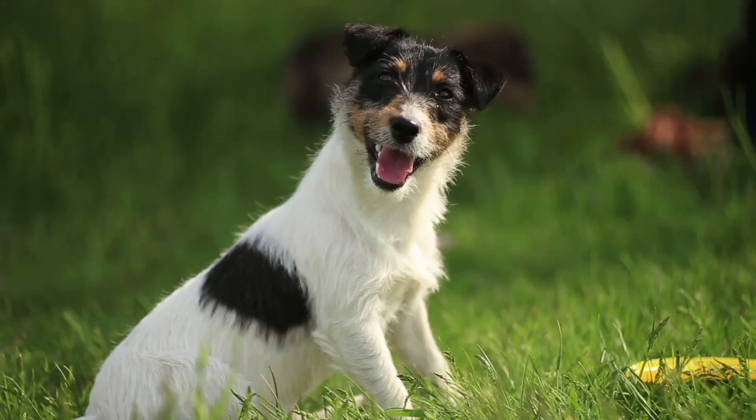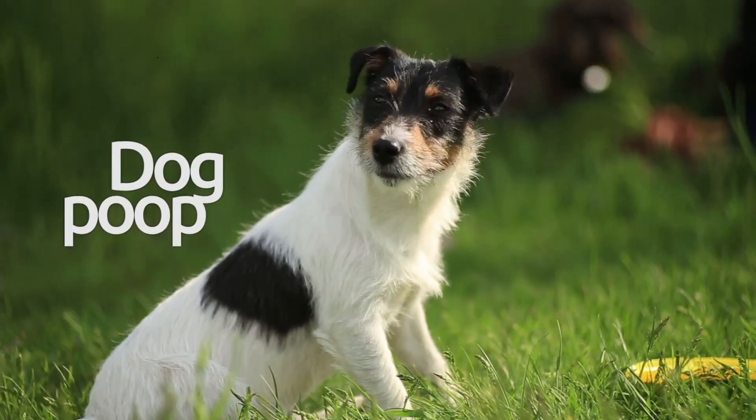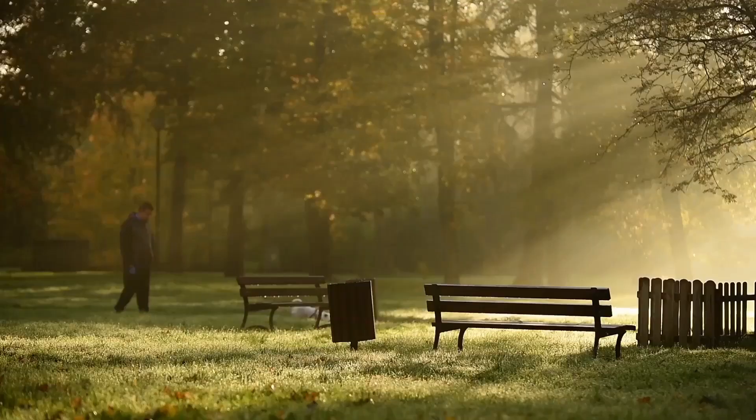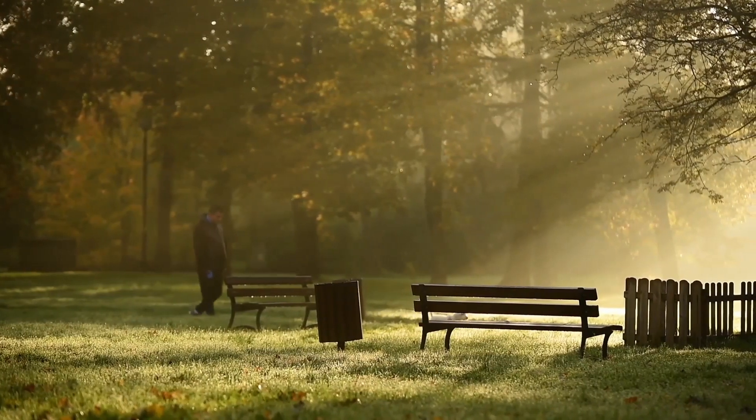The first problem we've chosen to tackle — well, it might surprise you — is dog poop. Why have we chosen this? It's a pain point for dog owners and non-dog owners alike, and the value proposition is obvious. Literally, nobody likes this chore.